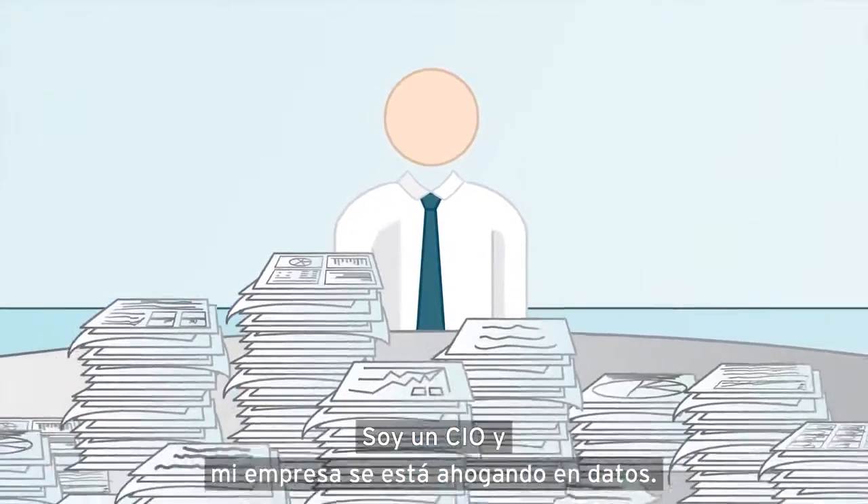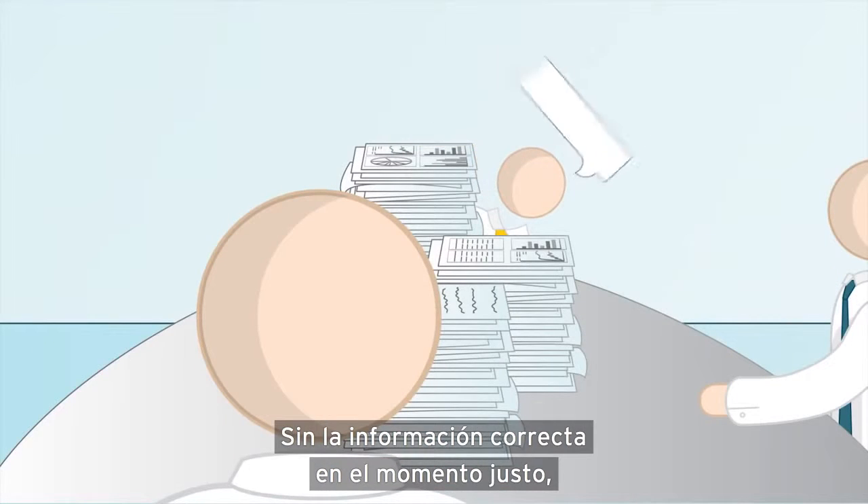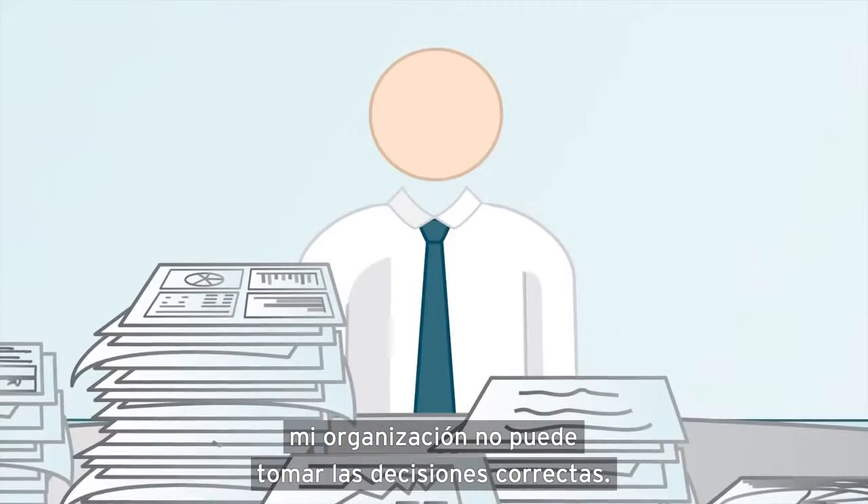I'm a CIO and my company is drowning in data, yet we still lack the insight we need. Without the right information at the right time, my organization can't make the right decisions.